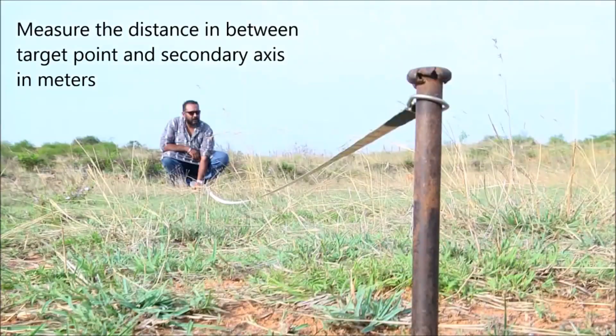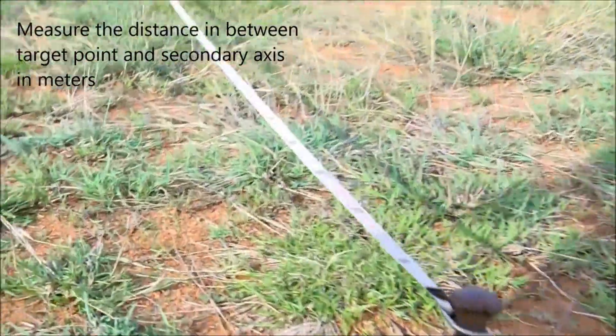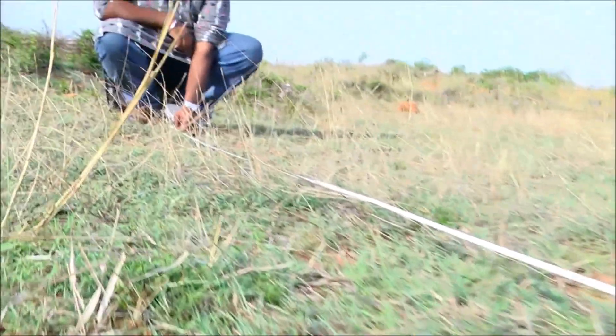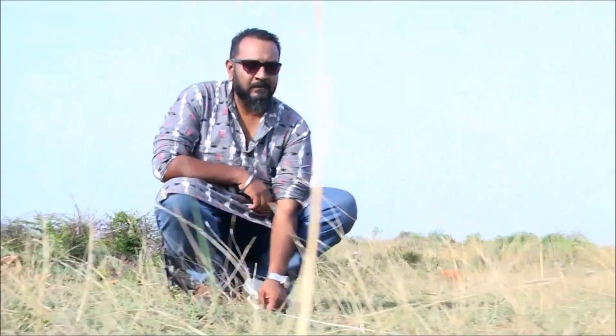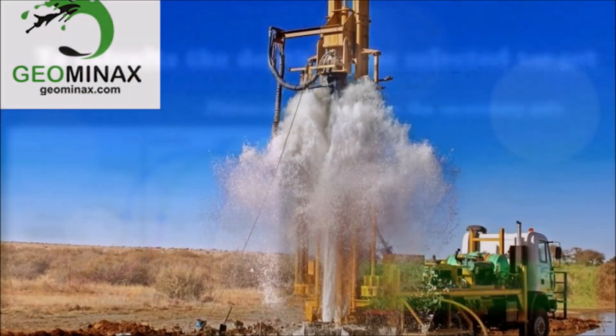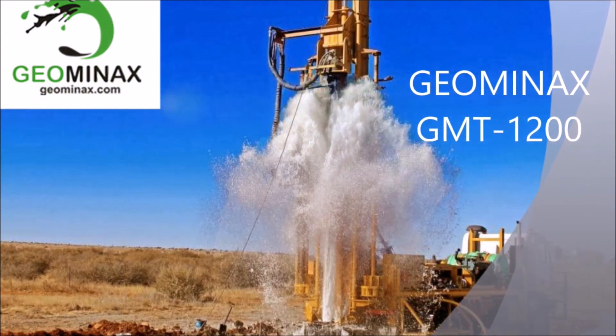The measurement should be taken in meters from the target point to the secondary point to calculate the depth from the surface to the fracture or aquifer detected. To calculate the depth, we implement the formula: the distance from the target to the secondary point multiplied by pi squared. For more info on the GMT1200, visit www.giaminax.com.